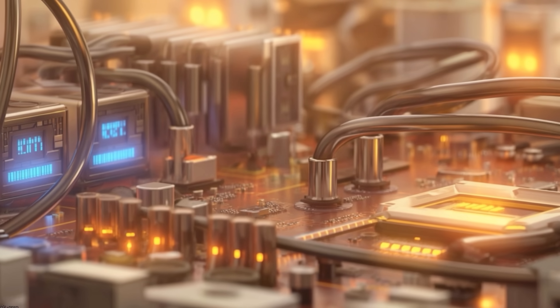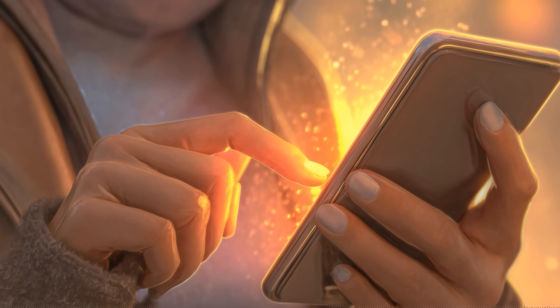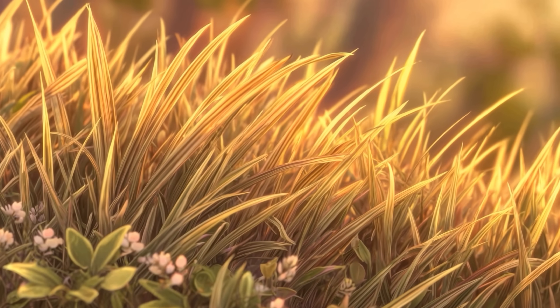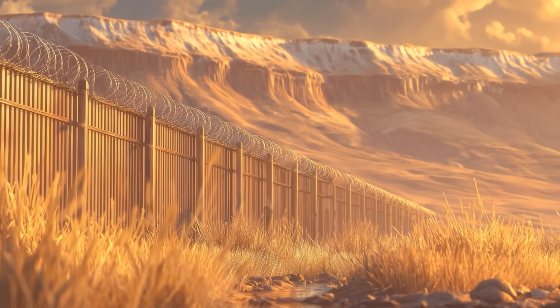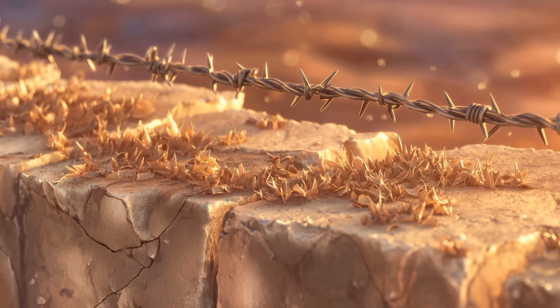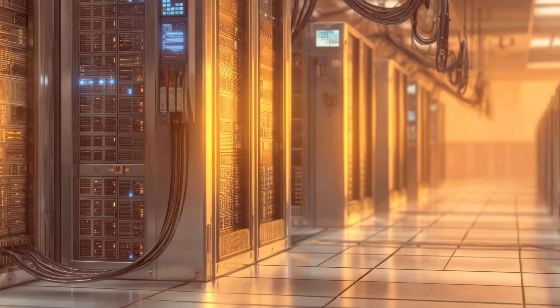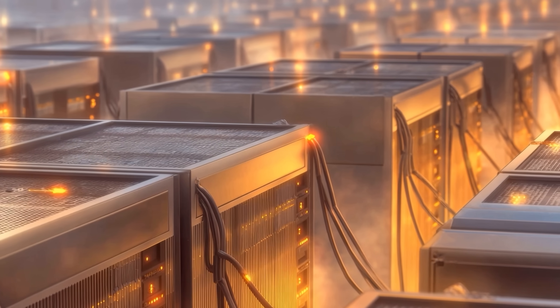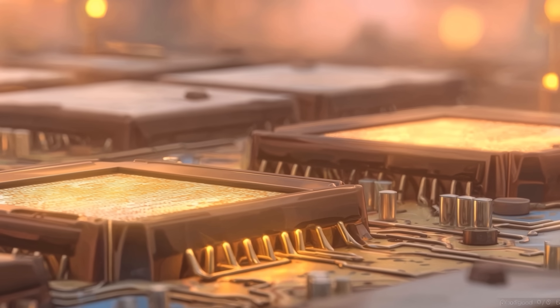A data center is very simply a warehouse-size network of interconnected computers, and these data centers power everything that you do on your smartphone or on your PC. Let's visualize what a data center is. You can imagine a large parcel of land that has been purchased by a real estate developer, surrounded by a concrete wall and barbed wire, with a single entrance with security.